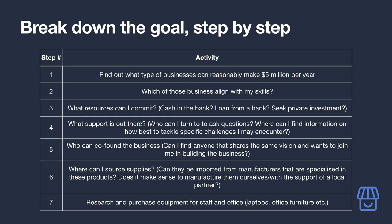Check the description for a template. A first step might be as simple as finding out what kinds of businesses have a fair chance of making five million dollars per year. Then the next step would be considering which of those align best with the skills they already possess, followed by thinking about how much they can commit. Keep brainstorming these steps as far as you can — ideally until the goal is achieved. Some steps will be difficult to find Amazon products for, and that's okay.